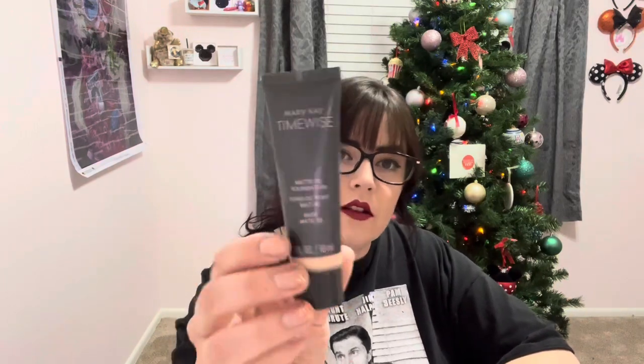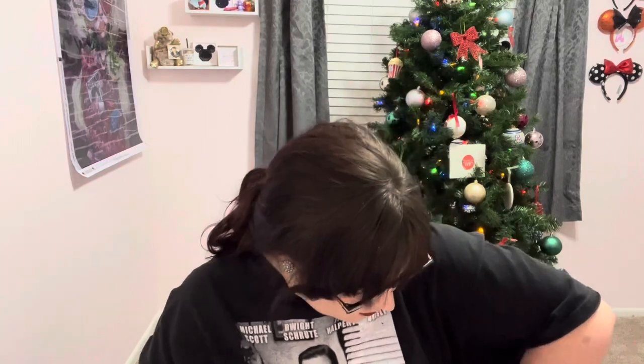I also used up my Mary Kay Matte 3D Foundation in Ivory. I enjoyed this a lot — definitely would repurchase. And I've got the original antibacterial hand spray from Bath and Body Works. It just smelled kind of clean, like a gender-neutral clean, maybe a little bit masculine. I really enjoyed this, would definitely repurchase.